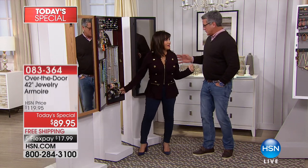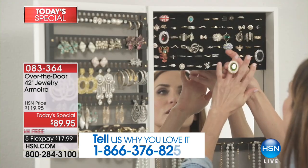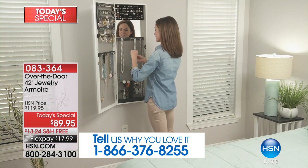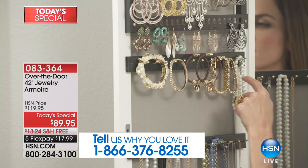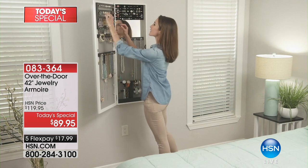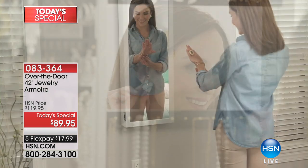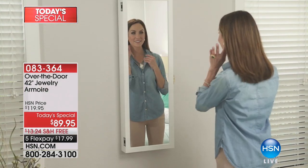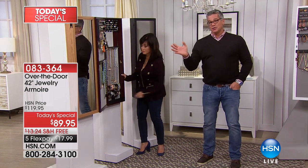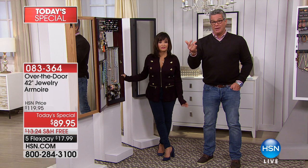There are rip-off versions out there now, but this is the one made in the USA — the one that started the whole thing. People realized, 'Wow, I'm taking advantage of this vertical space I'd normally never use, but doing it in a beautiful way.' The craftsmanship is why we get great customer reviews and why it's a customer pick. It's like a closet for your jewelry — it holds rings, bracelets, watches, necklaces, basically any jewelry you have.